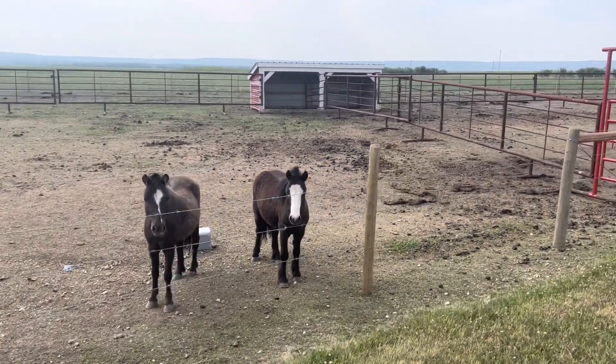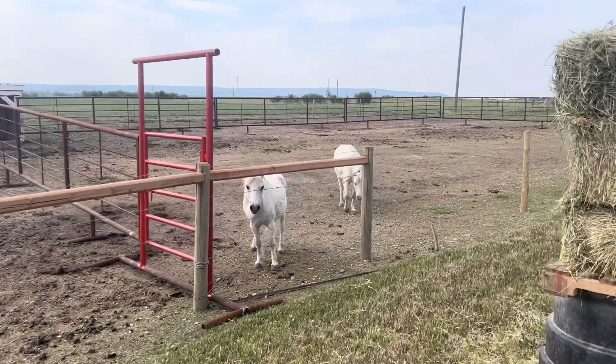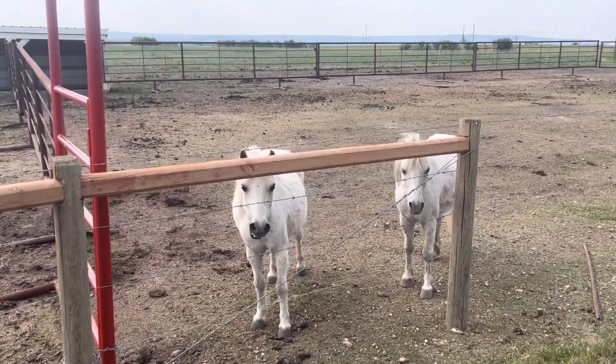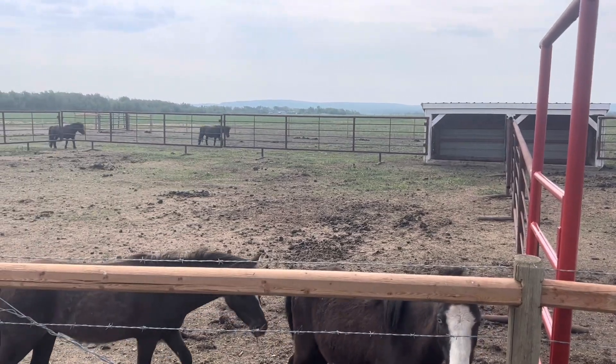Stormy! Thunder and Lightning, you hungry? I gotta feed these guys.